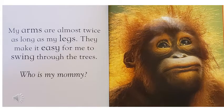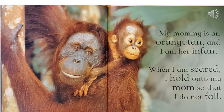My arms are almost twice as long as my legs. They make it easy for me to swing through the trees. Who is my mommy? My mommy is an orangutan, and I am her infant. When I am scared, I hold on to my mom so that I do not fall.